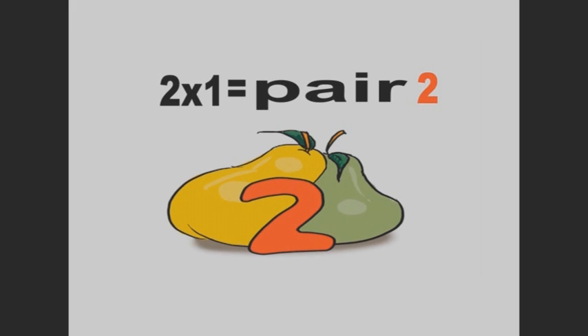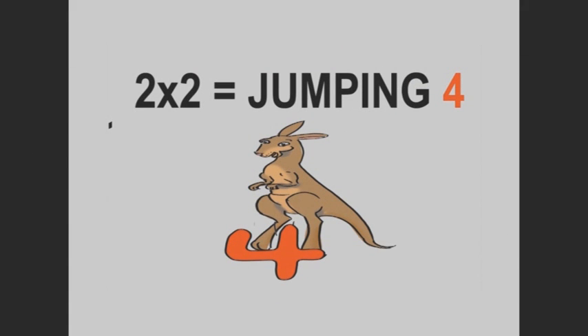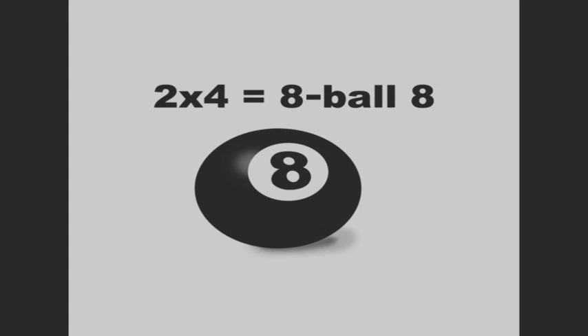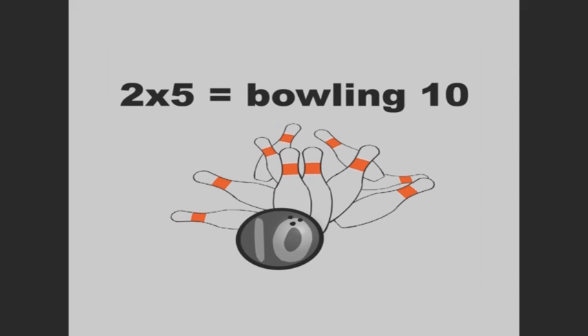2 times 1 is pair 2. 2 times 2 is jumping 4. 2 times 3 is polka dot 6. 2 times 4 is 8. 2 times 5 is bowling 10.